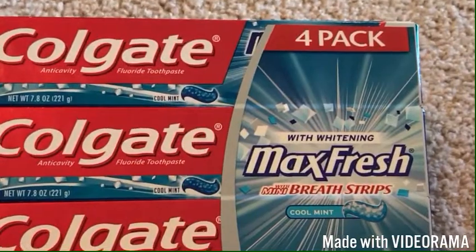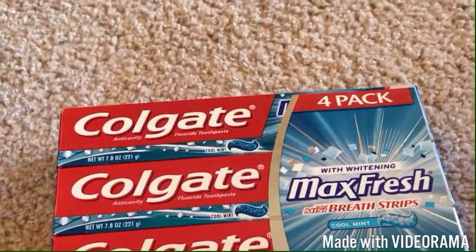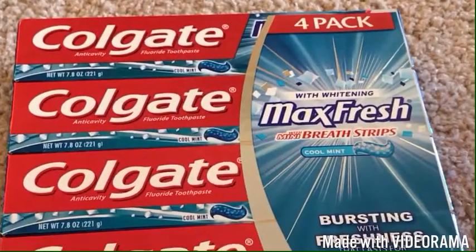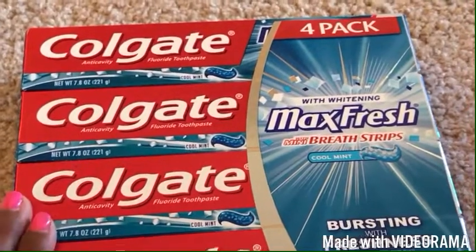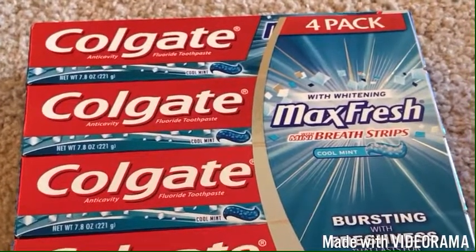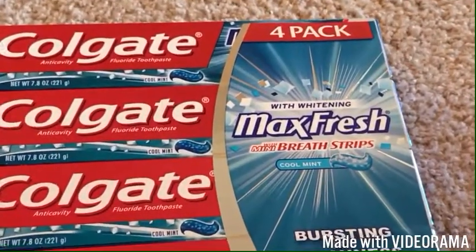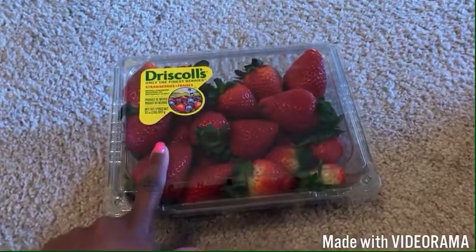This is the Colgate with Whitening Max Fresh with mini breath strips — I've tried it once and really liked it. It was $14 today at Sam's but had the $2.50 instant savings so I went ahead and picked it up. It takes me about two months to go through a tube of toothpaste, so this should last at least eight months. The leftover stuff from last year pushes me into the next, which is why it's easy to just do a big haul once a year.